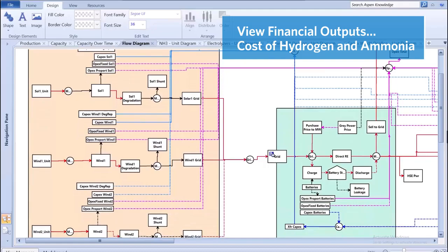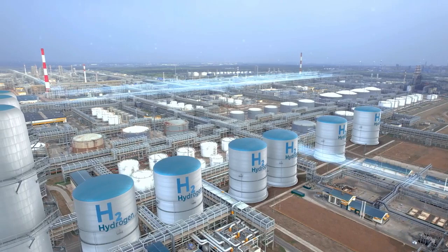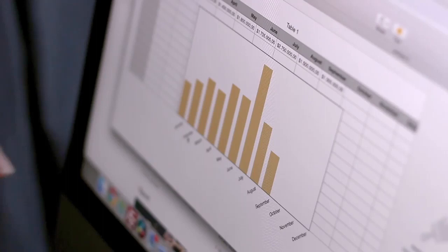The Fidelis model also provides financial outputs including the levelized cost of hydrogen and ammonia, net present value, and discounted cash flows. Alternate design strategies can be investigated, such as different storage sizes, different electrolyzer technologies and their yields, and the capacities of energy and processing units, as well as different construction timing strategies.